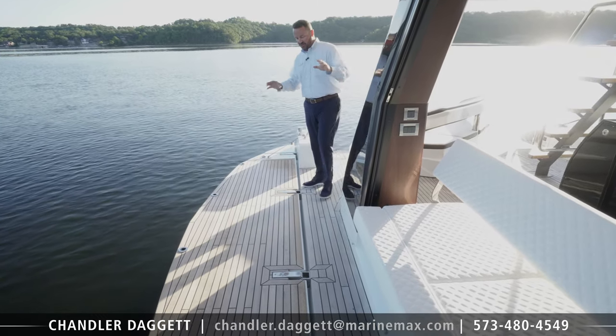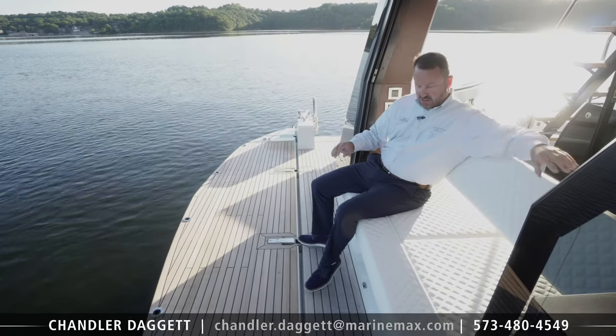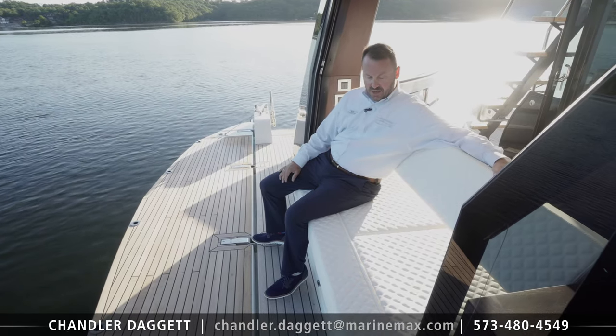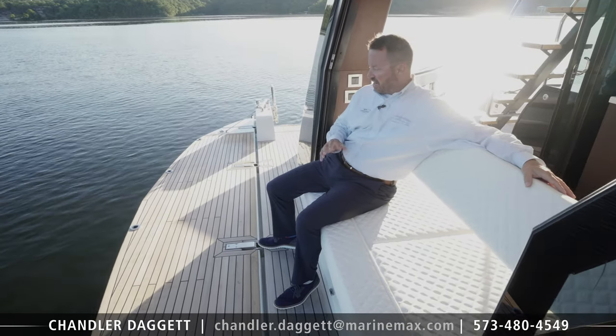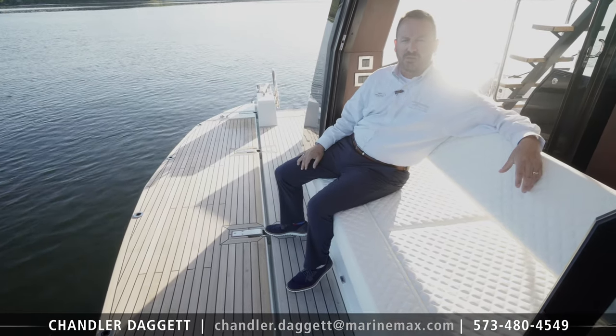Here we have our starboard side wing down and we have the ability to reverse our seating here in the cockpit in the salon, so that this bench can be forward or back. This is a great place for mom and dad to sit while the kids just run and jump off the boat.